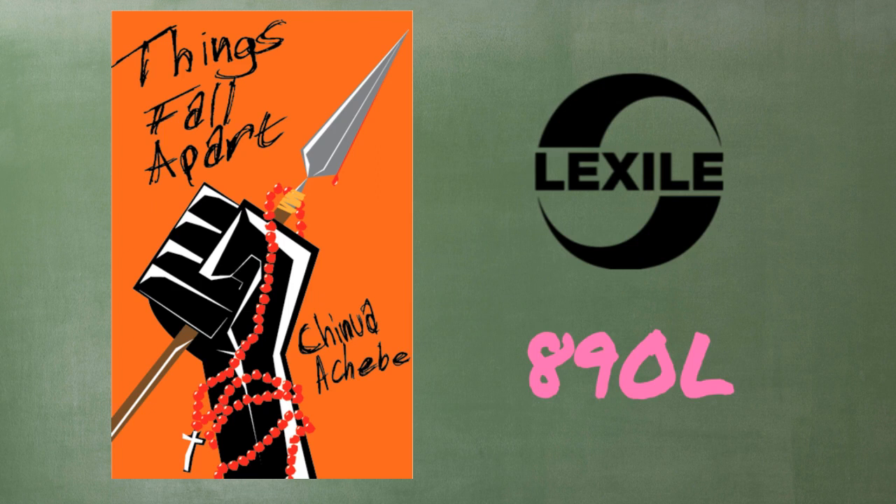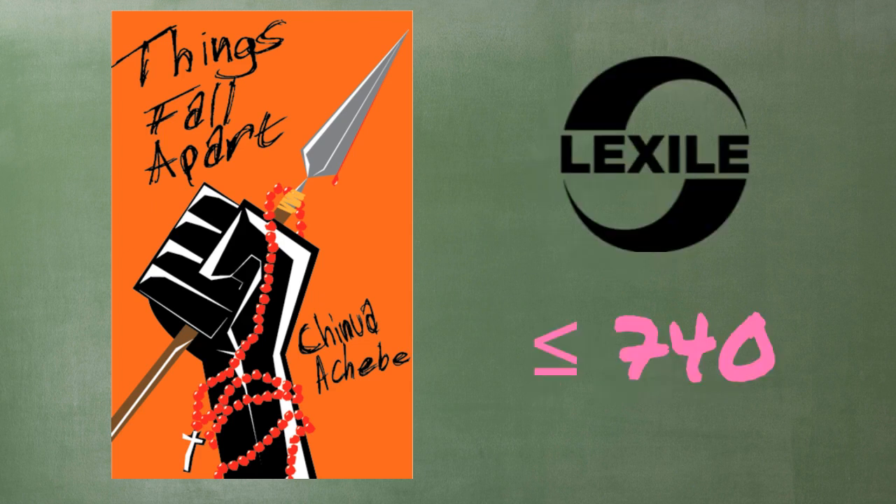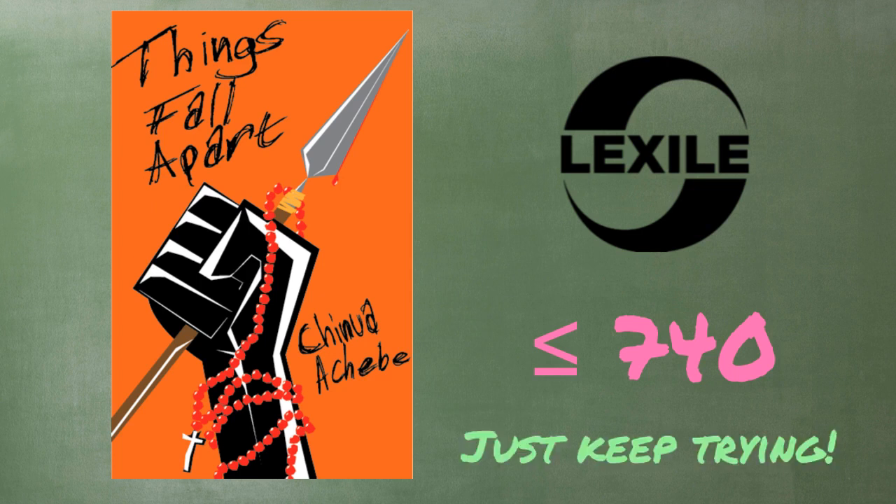that means if you score 890 or above on the SRI, this will be a pretty easy read for you. If you score below 890, depending on how low, Things Fall Apart might be more challenging. However, don't let a Lexile score fool you. If you score a 740 on the SRI, that doesn't mean you can't read Things Fall Apart. It just means that it will be a more demanding task, and challenging yourself is always a good thing.